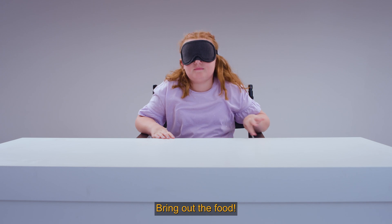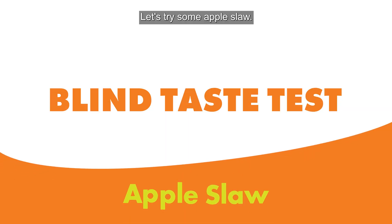Okay, let's bring out the food. Let's try some apple slaw.